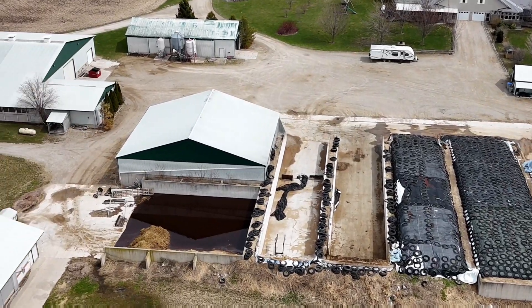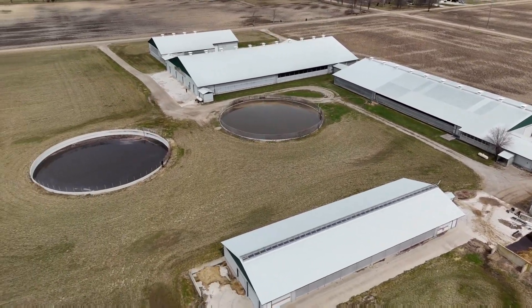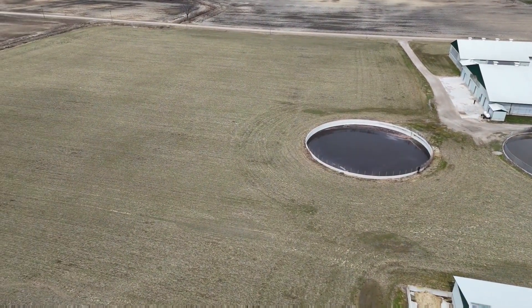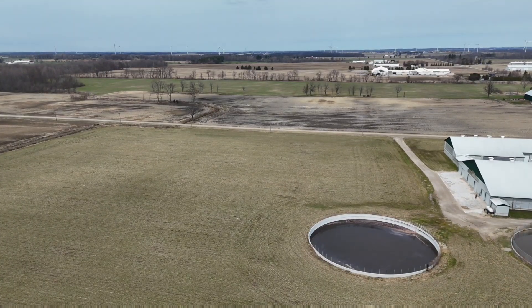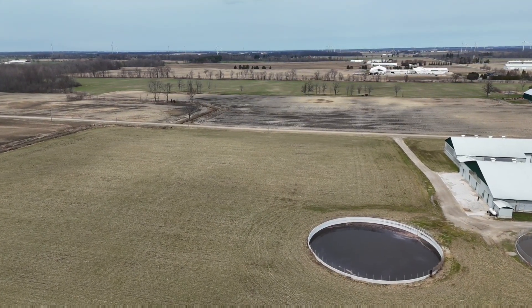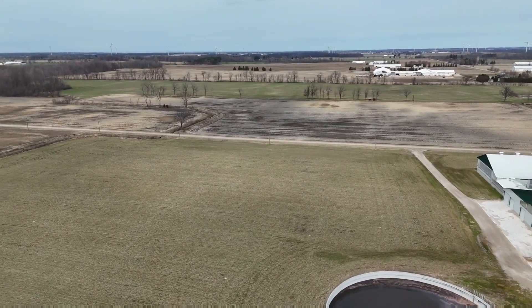Two empty bunks there, or at least pretty close to empty. The manure pit still has quite a bit of room, but with all the rain we've been getting, every inch that falls ends up being two inches — no fun, but it is what it is.